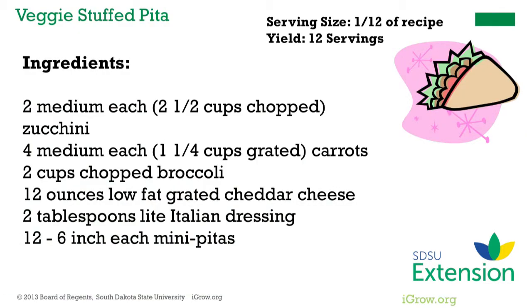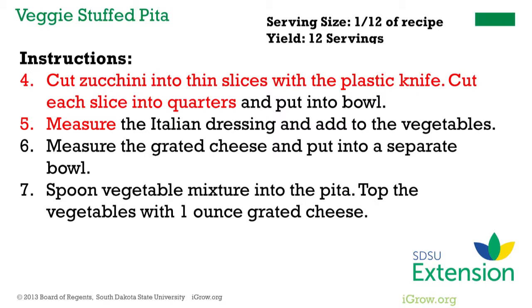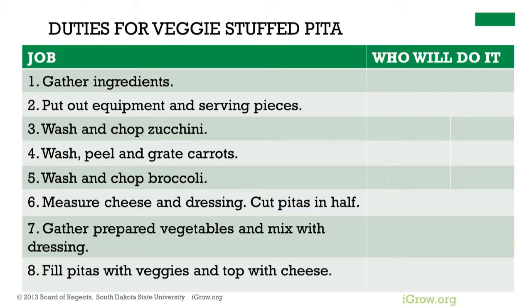Another example is a vegetable recipe that is a bit more complex for older children, involving scissor skills, peeling and grating skills, slicing skills, and measuring skills. This involves more children and would be the kind of activity where a whole class might participate and then assemble their own pita. The duties chart shows ten people working on the veggie stuffed pita recipe. The chart may be modified to suit your recipe and group size, but the thought process of what steps need to be done is the same for any recipe chosen.